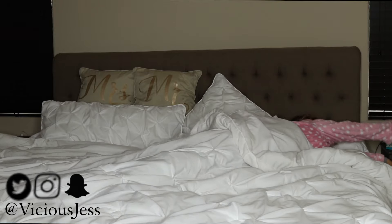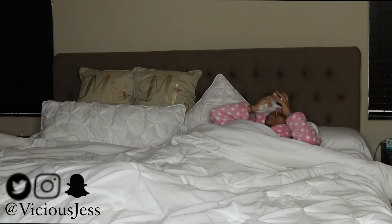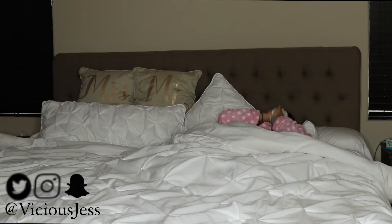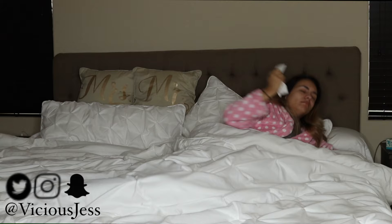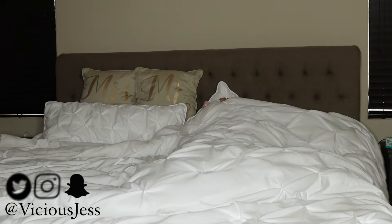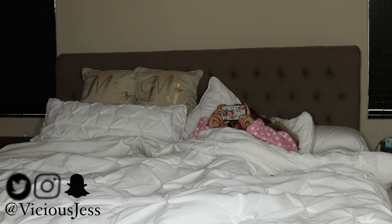Have you guys ever felt like you were about to die because you were so sick? Well, that's what happened to me when I made this video. What I like to do when I'm sick is just be in bed, watch YouTube, and of course, my sweetheart brings me coffee.